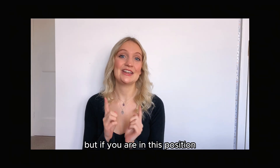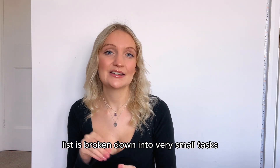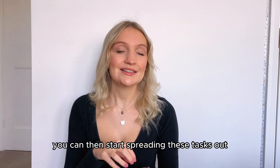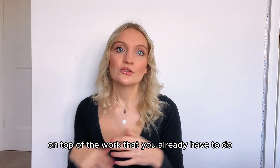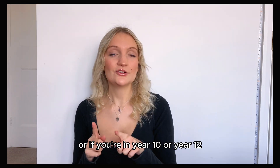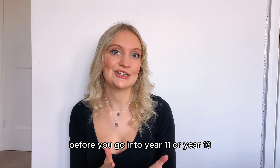If you are in this position, here is what I would do. Write a big list of everything you need to get done, but make sure everything on that list is broken down into very small tasks — things that would take you 30 minutes to an hour max to complete. You can then start spreading these tasks out throughout the coming weeks, on top of the work you already have to do. Or if you're in year 10 or year 12, use that summer to make sure you're completely up to date before you go into year 11 or year 13.